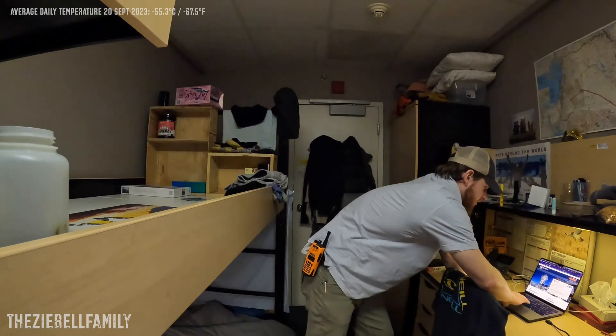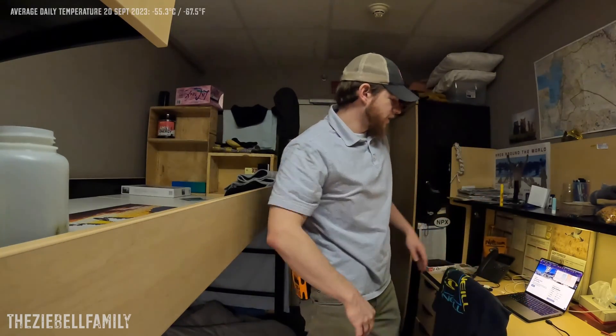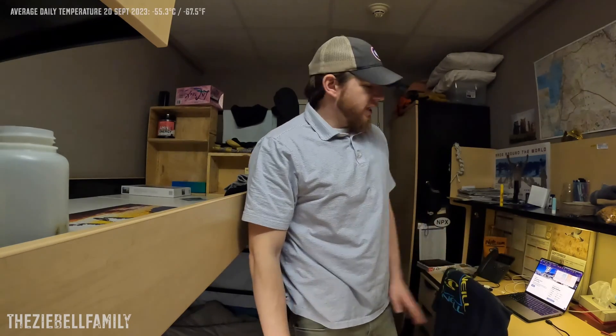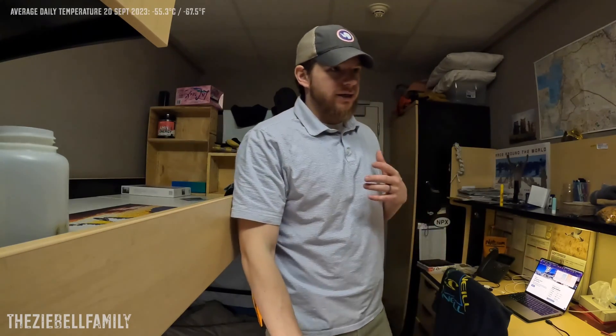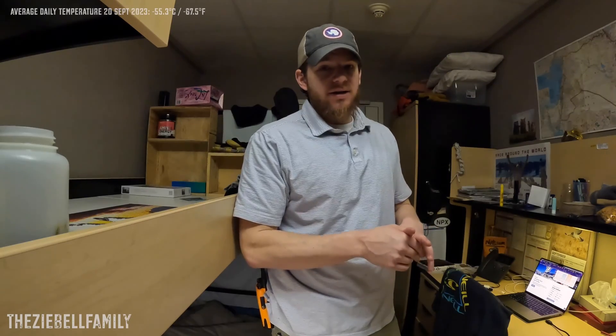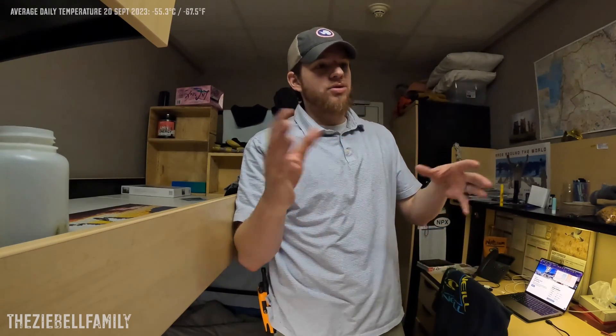Outside on Wednesday, September 20th, it is minus 62.9 degrees outside. The wind is at 12.8 knots, giving us a wind chill of 99.7 degrees Fahrenheit — so pretty chilly. There is definitely a lot of blowing snow and ice crystals outside. There's no actual snow falling here at the South Pole; snow just blows around.